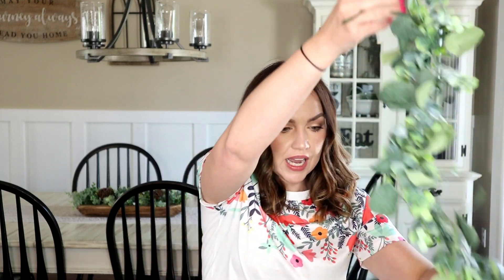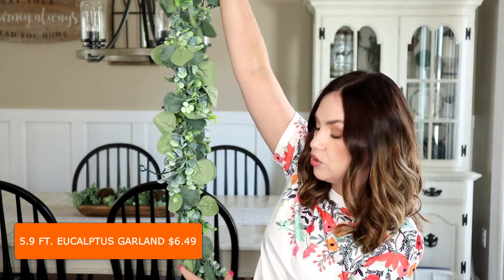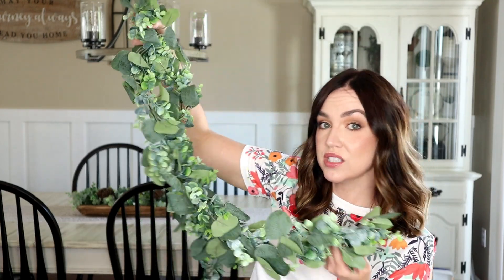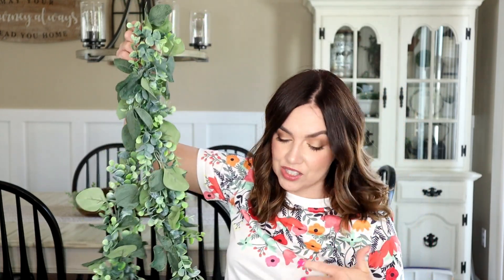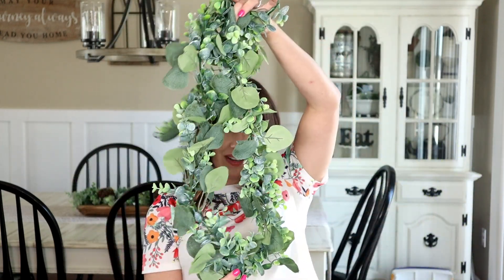The last home decor item I got is this garland — it has the same stems that are on that wreath I just showed you, only in garland form. You can use it as a garland or, like I like to do, get garland pieces like this and cut them down to make a wreath or use in DIY projects. This was super inexpensive and you cannot beat the price for how large it is.